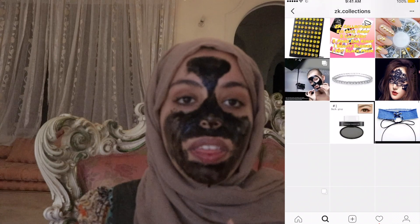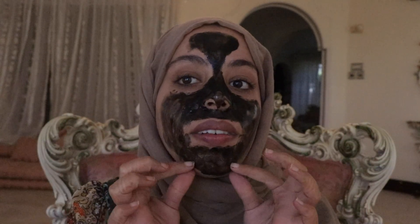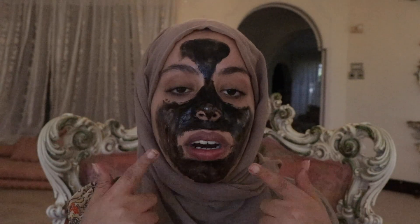They deliver within town in Mombasa and also send parcels to Nairobi and other parts of Kenya. They have a Facebook page by the same name, ZK Collections, and you can make orders through Facebook DMs or Instagram DMs. Now we just need to wait for this mask to dry. Okay, now we're dry and we can start peeling it off from the bottom up.